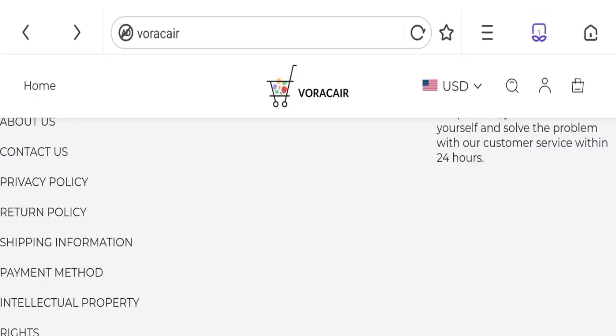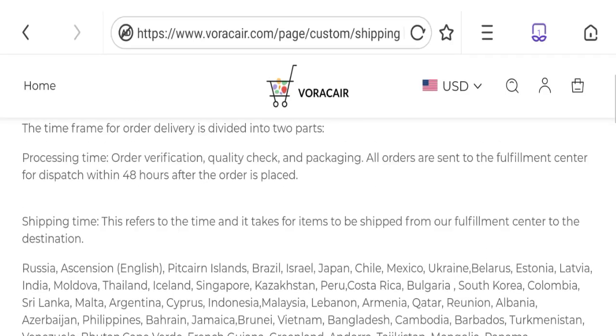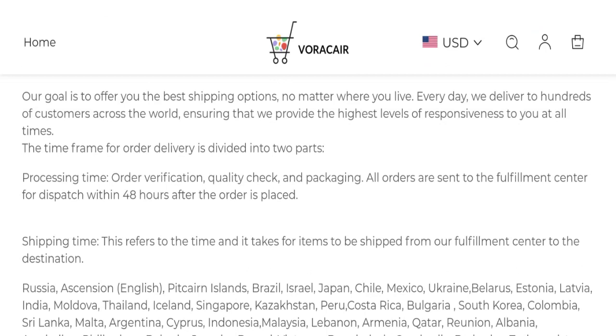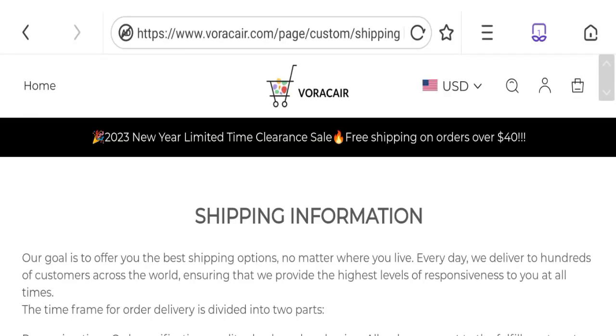Now talking about the shipping information — click here to the shipping information section. You can see they have mentioned the shipping order in two parts: processing time plus shipping time. Processing time is 48 hours after the order is placed, and shipping time varies according to country.